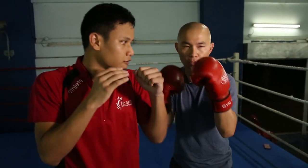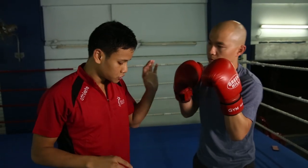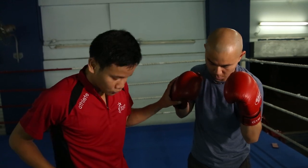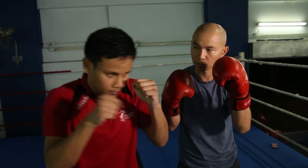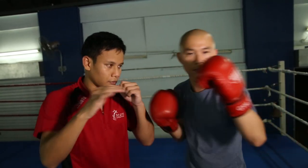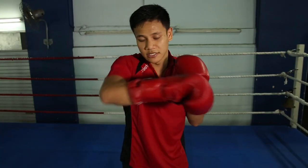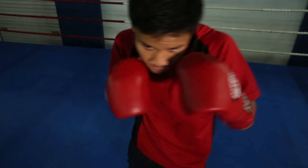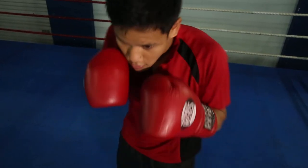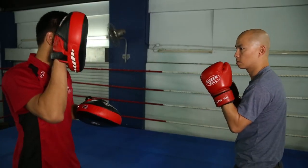For the straight right hand, you need to twist your foot, twist your hips, and twist your shoulders — body weight always in the middle. Now I'm going to combine these two: one, two. For the hook, you can throw it either way depending on your preference — imagine a semicircle, twist and throw. And we have the basic uppercut. One, two, straight right.